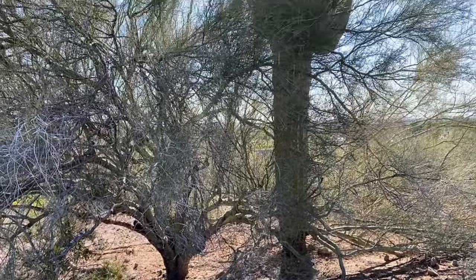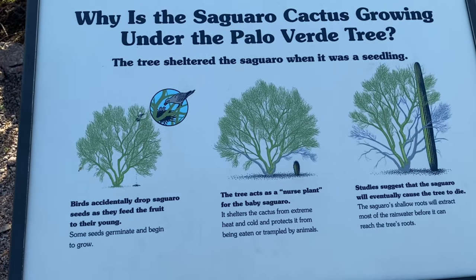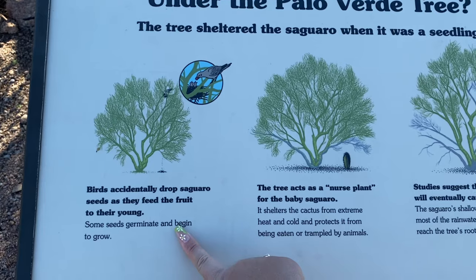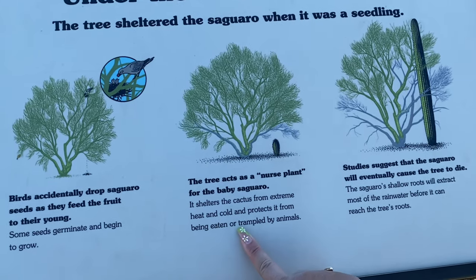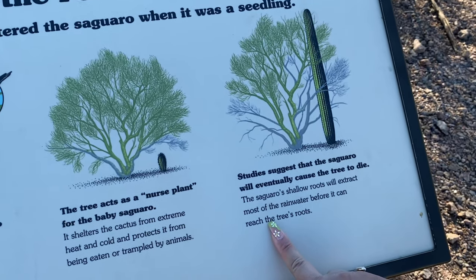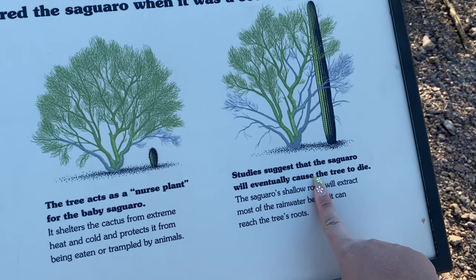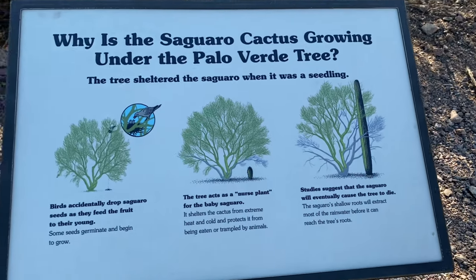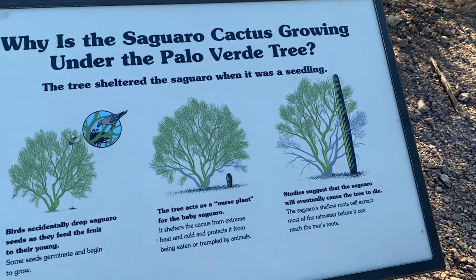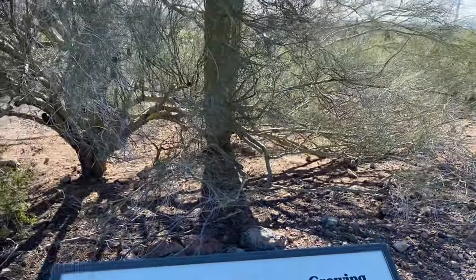Why is the saguaro growing under the palo verde tree? I guess it shelters it. So birds drop the seeds and the tree acts as a nurse plant - it shelters the saguaro. But the saguaro will eventually cause the tree to die. That's messed up - it sheltered it its whole life and then kills it. That's crazy.